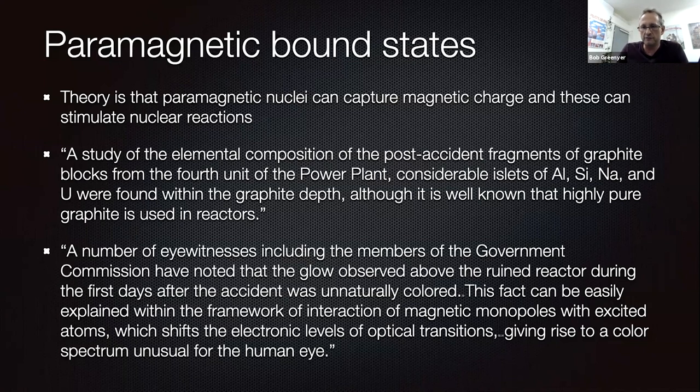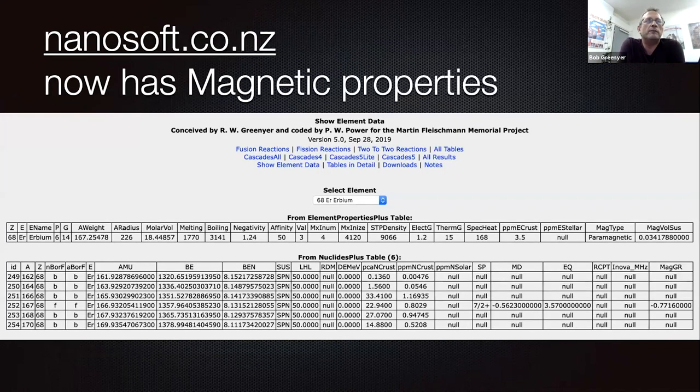What I've done on the MFMP, along with Filipino's power, is develop this tool at nanosoft.co about LENR, where you can real-time run both specific and cascade reactions using the Parker-Mogg reaction tables — which we've extended in many ways, including with NMR data for the elements and magnetic type. So for erbium you can see a very high magnetic volume figure in the right-hand corner.